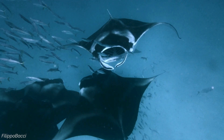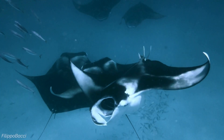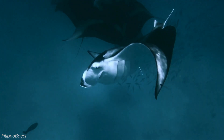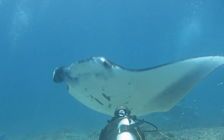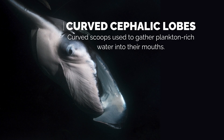These gentle giants are filter feeders, primarily consuming plankton and other tiny organisms. To capture their food, they use specialised structures called gill rakers, which filter the water as it passes through their mouths, trapping plankton. On average, manta rays need to consume around 20 to 30 kilograms of plankton daily, which is around 2% of their body weight. What makes manta feeding even more unique are their cephalic lobes, curved extensions of the pectoral fins, which act like scoops, helping guide plankton-rich water directly into their wide mouths.